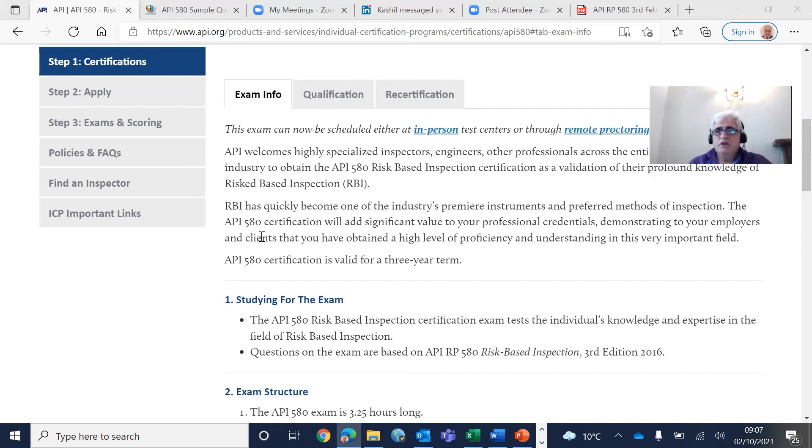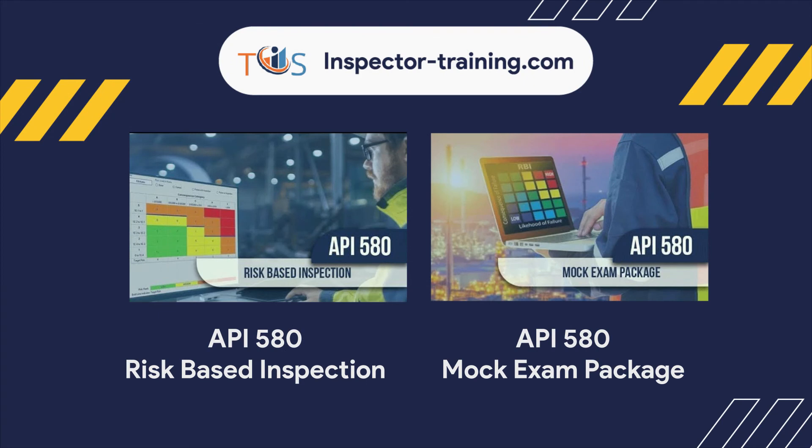API 580 actually tries to extend that half-life rule. So if API 580 is used, all these codes — 510, 570, and 653 for pressure vessels, piping, and storage tanks — they accept the API 580 assessment verdict, potentially allowing longer inspection intervals beyond the standard half-life calculation.